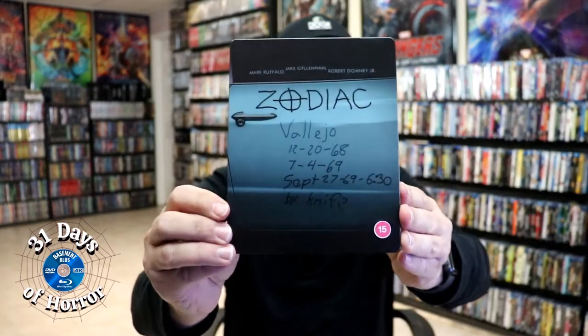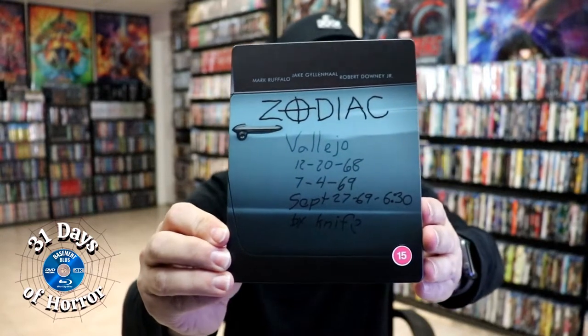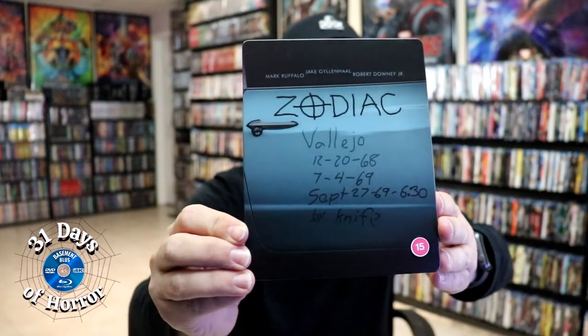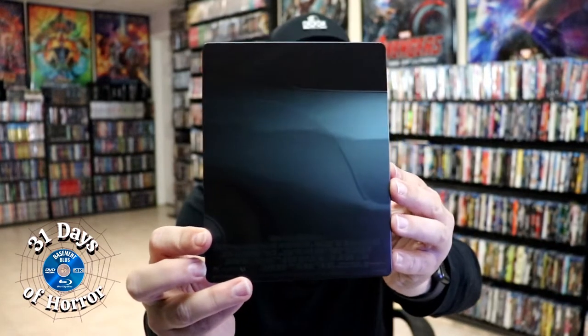I've got the wrapper off and the J card removed. Here's the front of the Steelbook — it is a matte Steelbook. Some really nice looking artwork. I do like the colors. And then here's the back, just a continuation from the front.